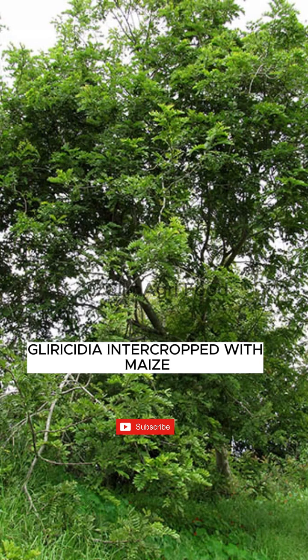Or go for the dispersed shading strategy, where one tree is planted every 10 meters apart.